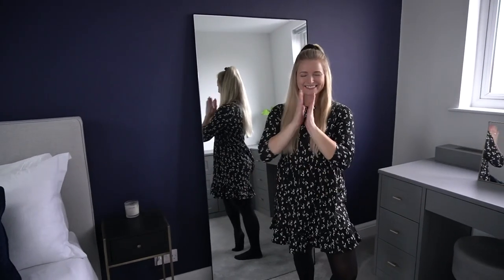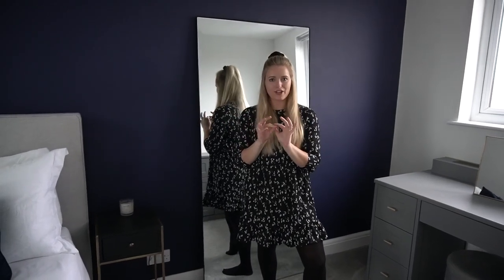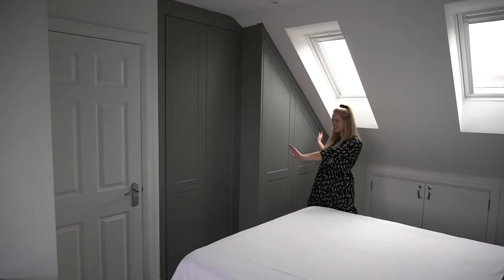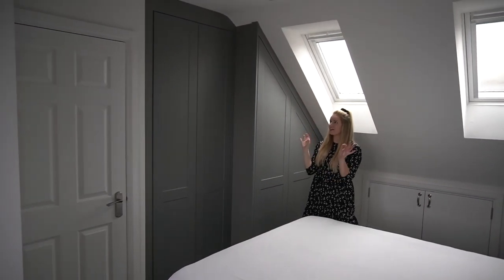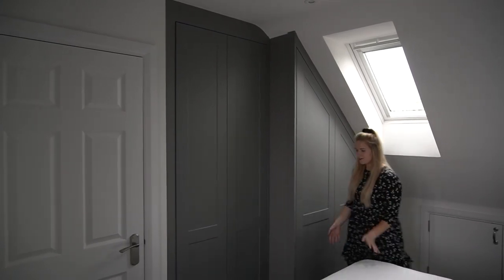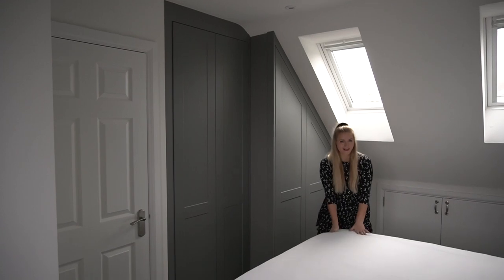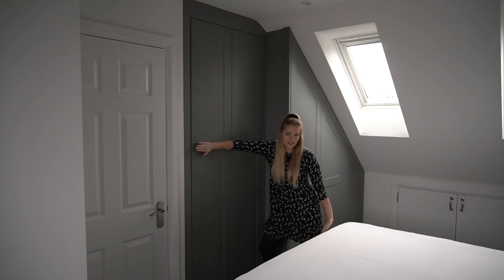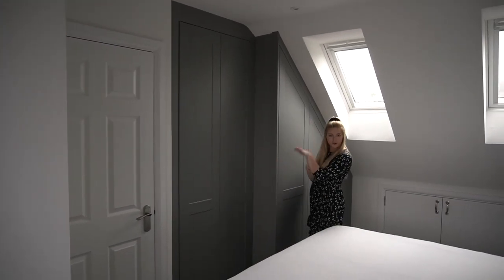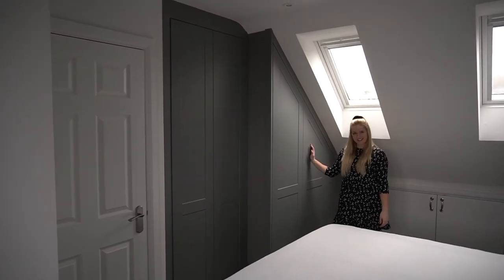We absolutely love it! This room isn't 100% finished but we just want to show you the brand new wardrobes and beautiful dresser. We went for this gorgeous slate gray and we are obsessed. It literally just fits the space so well. We thought it would feel really claustrophobic in here but it actually feels really spacious still. We have it further back to keep in mind the door, and you need a certain width - 60 centimetres - for hanging space for a hanger. This section is shelves and this one has rails.